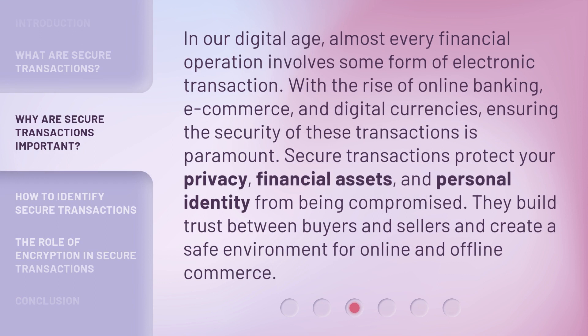In our digital age, almost every financial operation involves some form of electronic transaction. With the rise of online banking, e-commerce, and digital currencies, ensuring the security of these transactions is paramount. Secure Transactions protect your privacy, financial assets, and personal identity from being compromised. They build trust between buyers and sellers and create a safe environment for online and offline commerce.